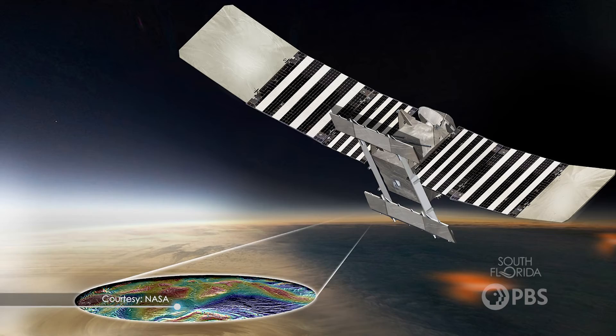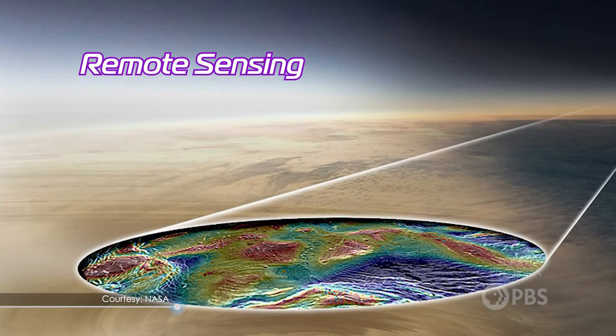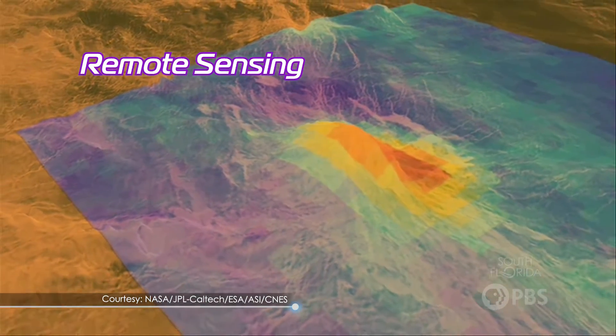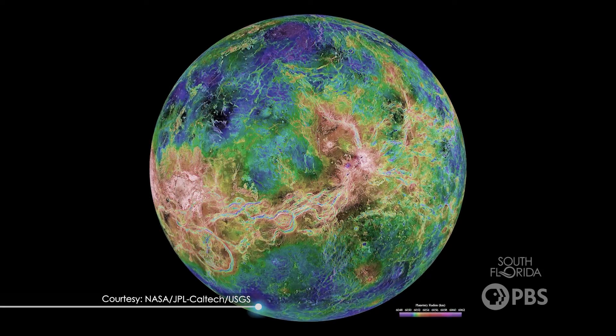That said, we still want to go there — but it's not like we can travel there with those extreme temperatures. Scientists employ a range of innovative techniques and technologies that allow them to study this planet from a safe distance. The first method is remote sensing.